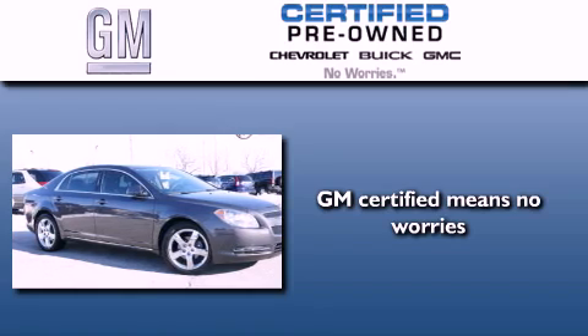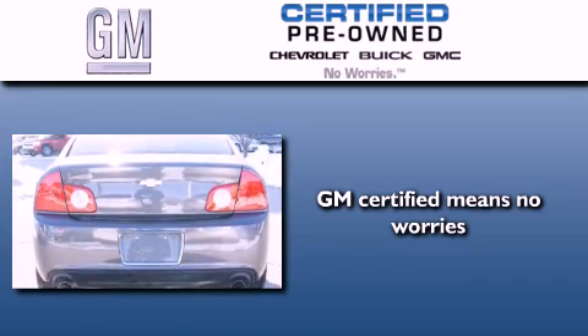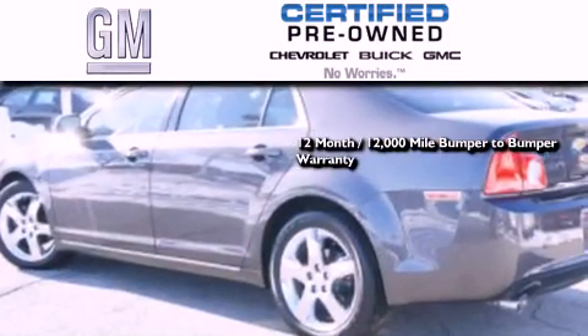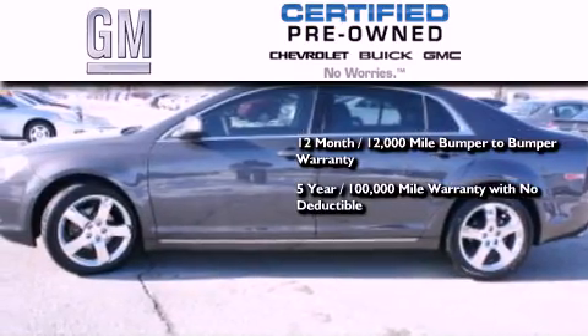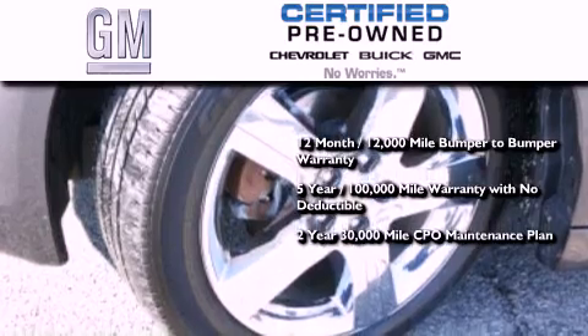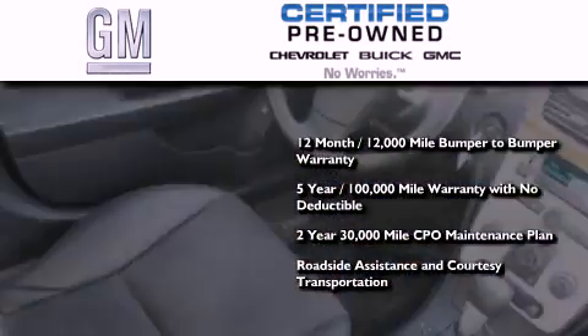A GM certified used vehicle can deliver more satisfaction and certainty than an ordinary used vehicle. A GM certified means you get a 12-month 12,000 mile bumper-to-bumper warranty, a five-year 100,000 mile powertrain limited warranty with no deductible, and a two-year 30,000 mile standard CPO maintenance plan, plus roadside assistance and courtesy transportation.